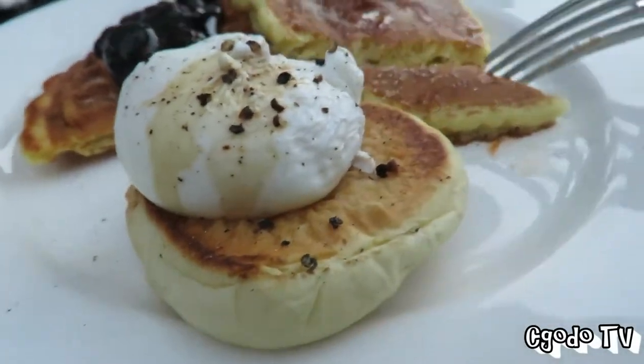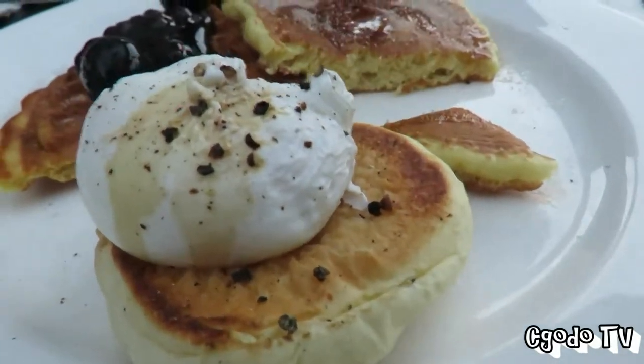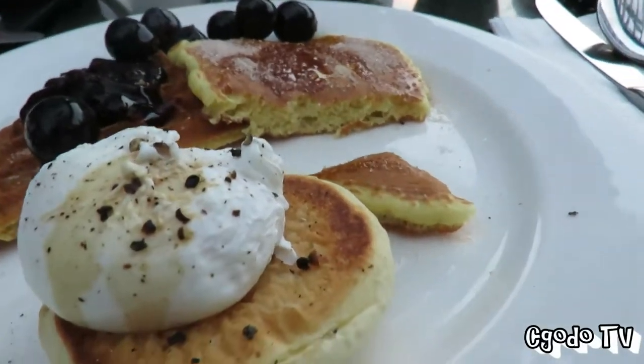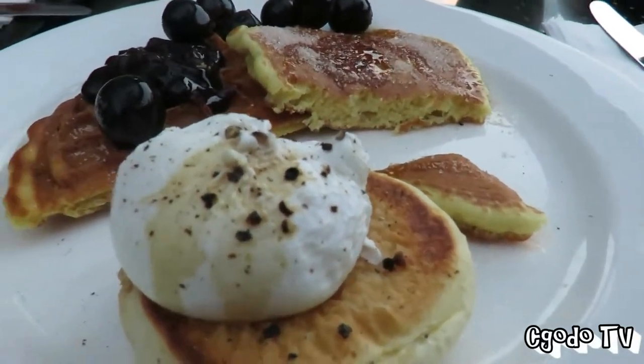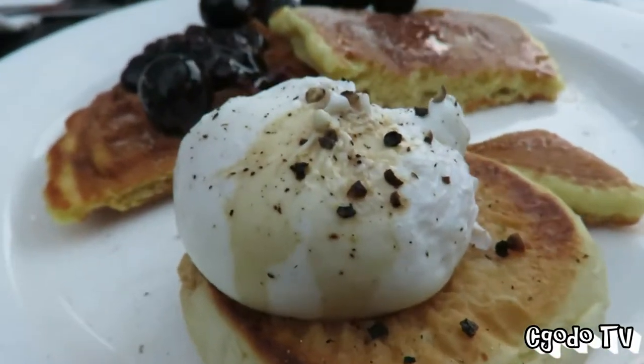The guys are really nice because they actually helped to make a smaller pancake for me. I put cinnamon, maple syrup. This is blueberry sauce — it's grapes. Oops.